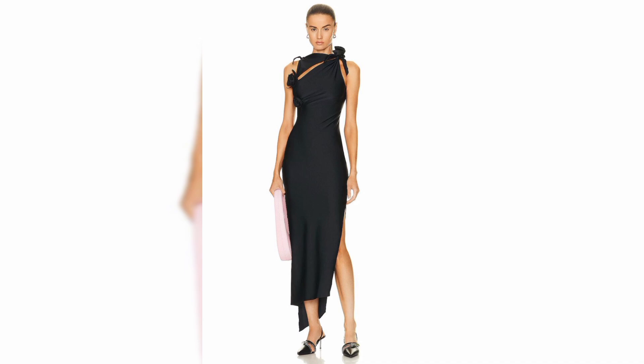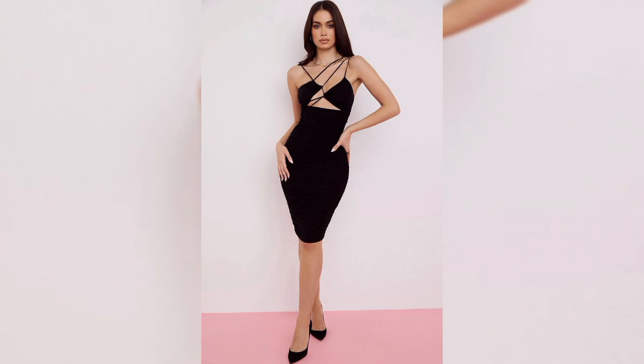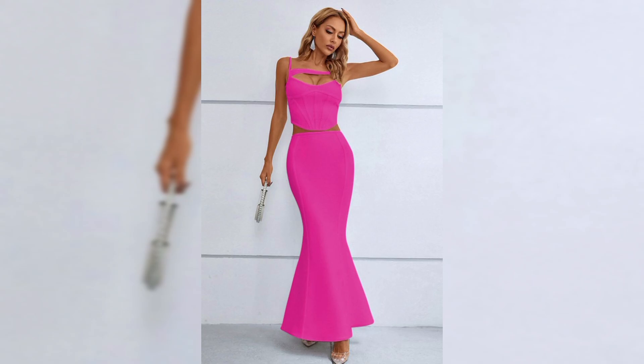Hi everyone! Today we are going to explore the fabulous world of cut out dresses. I will show you how to choose the perfect cut out dress for every body type, some stylish tips, and even a cool DIY project for those who love a little hands-on fashion.